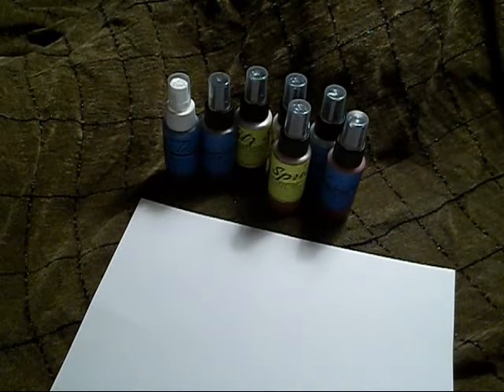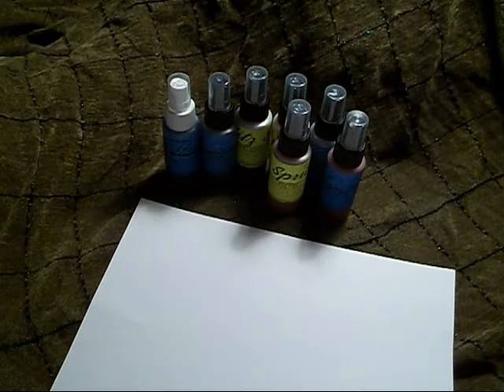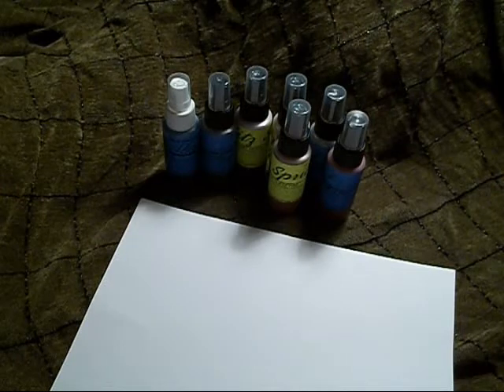These spritzes came down to I think it was like $1.75 each and I just think that is amazing. I love Tattered Angels, I really do, but I'm kind of leaning towards the Lindys.